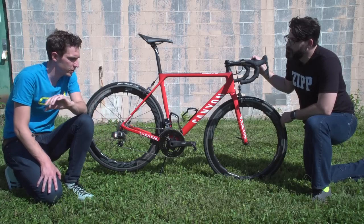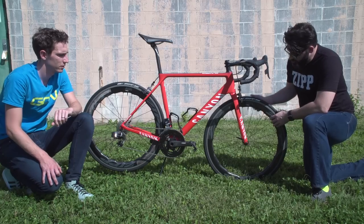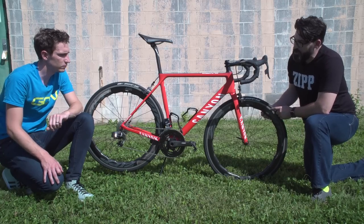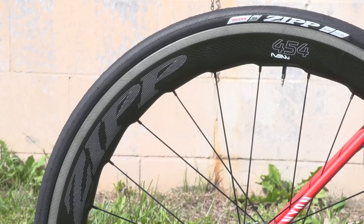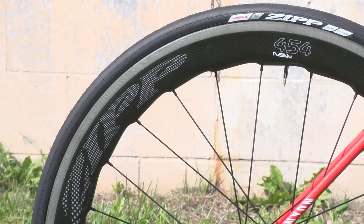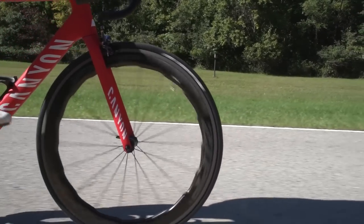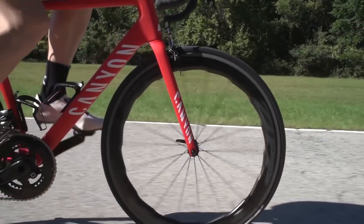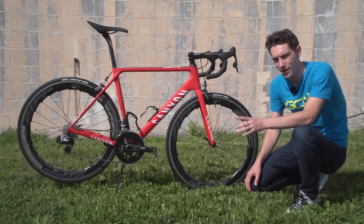So you can effectively use the wheels in conditions where you might normally think twice? Exactly. You'll notice that at its deepest point it's about the depth of a 404, and at its shallowest point it's about the depth of a 303. So you're going to notice the aerodynamic efficiency of a 404-depth rim with the control and handleability of something like a 303. That's how the sawtooth rim profile works.